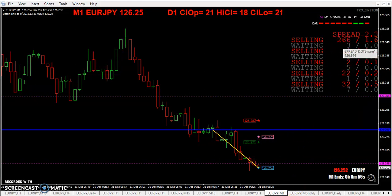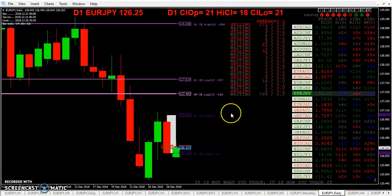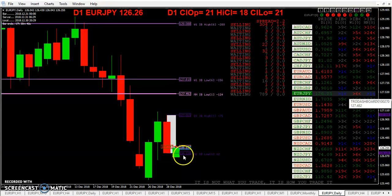A lot of selling happening at the moment. You can see the previous daily session was an inside bar. So look for breaks at the 127 and the 126.13, making those daily inside bar breakouts.